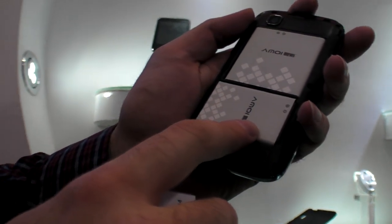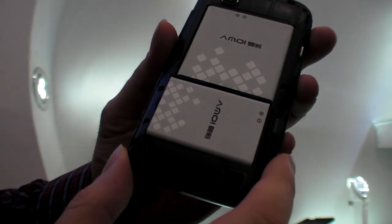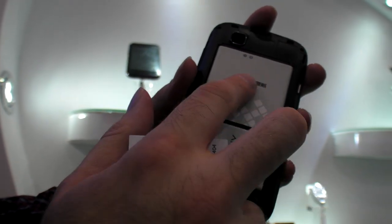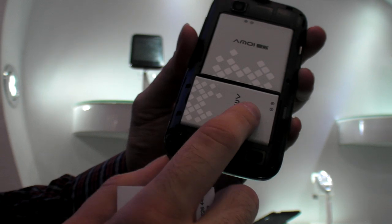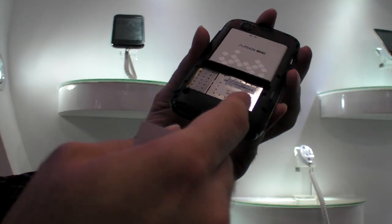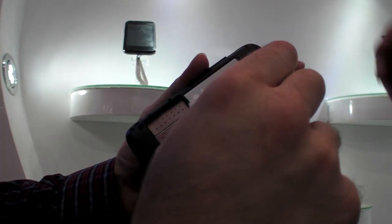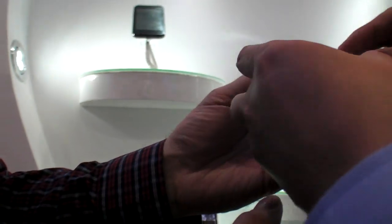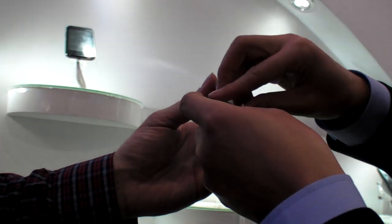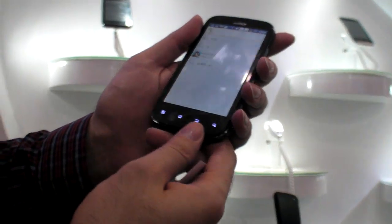So there's two batteries. Yeah. What is the capacity? The total capacity is 2,530 mAh. That's really cool. So you can change the battery and still everything stays on? Yeah, you can just take one out at a time.